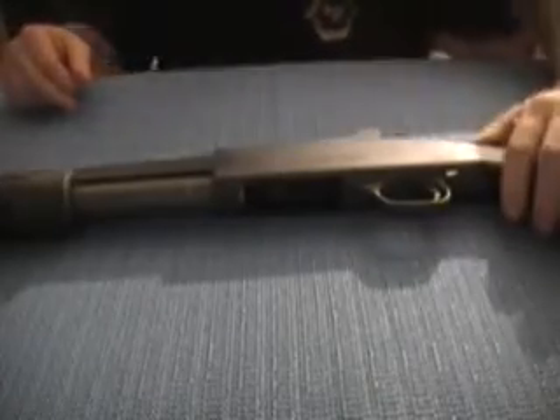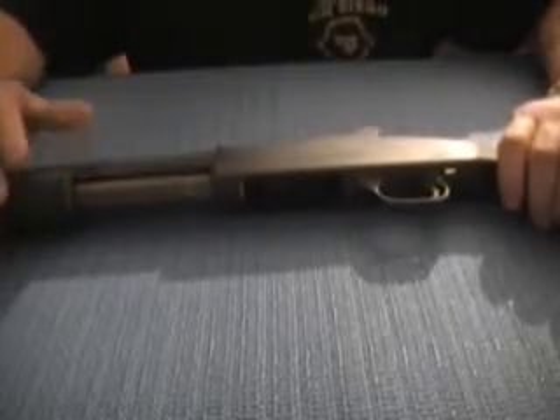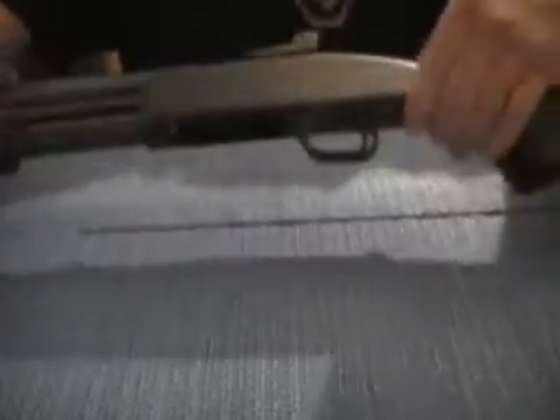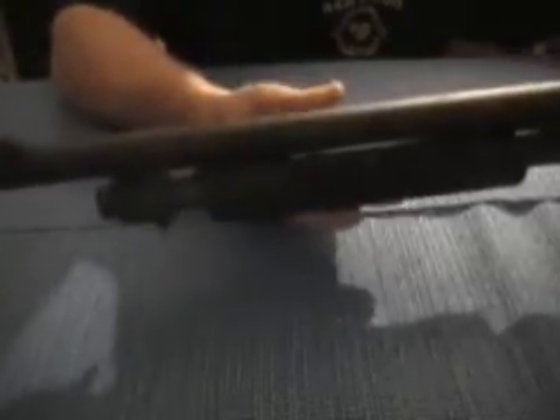Hi there, it's George Guy Glocks. This is my Mossberg 590A1 — if you haven't got one, get one. This is the 590A1. I bought this used; it's like brand new. Whoever had this never shot this thing — it's more like a dust collector, I think.